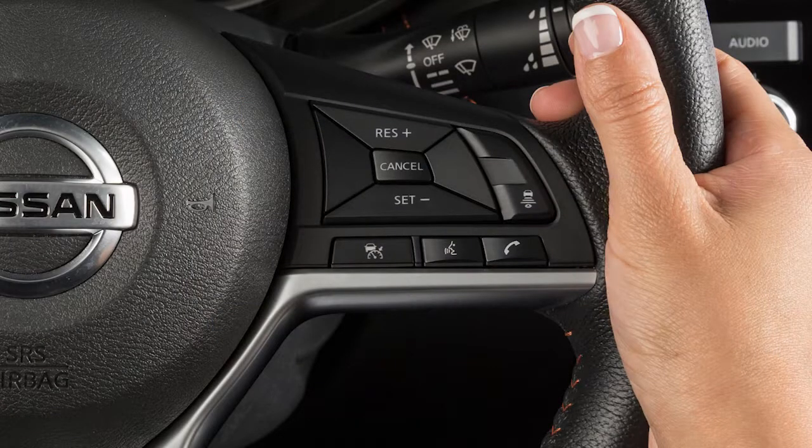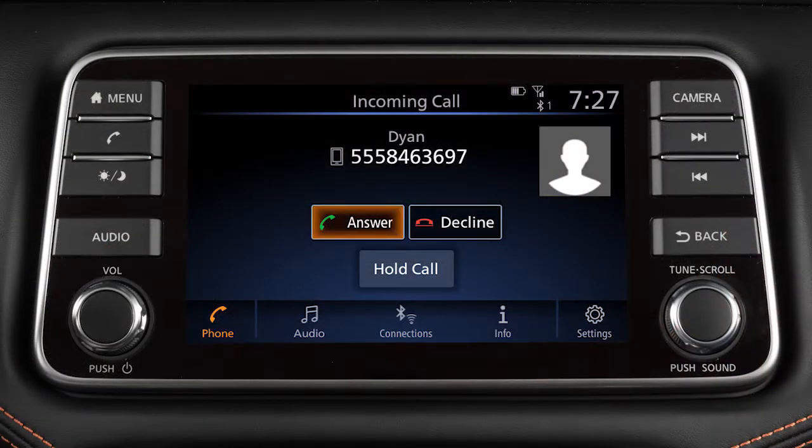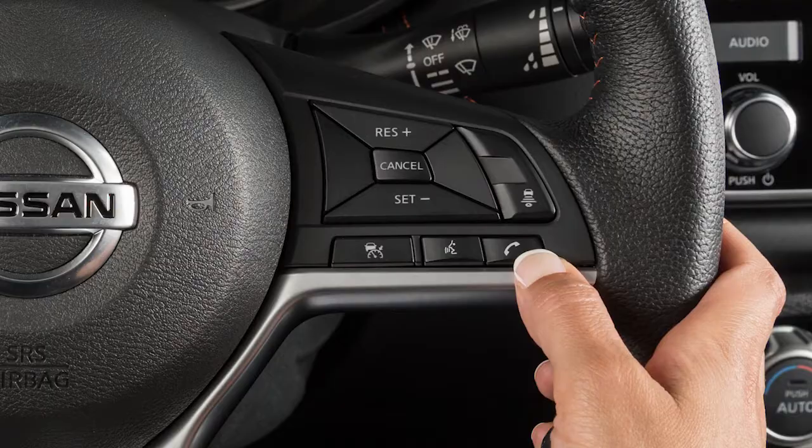To accept an incoming call, press this button on the steering wheel, or touch Answer. To reject an incoming call, touch Decline. While a call is in progress, you can touch the Use Handset key to switch the phone call to the handset for privacy, or touch the Mute key to mute or unmute the microphone. To end a call, touch the Hang Up key or press this button on the steering wheel.